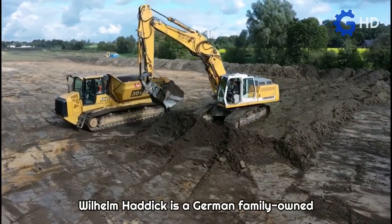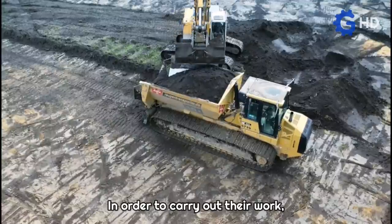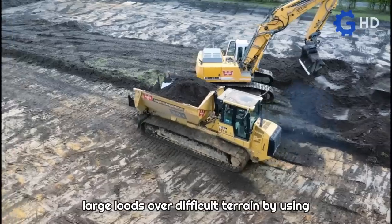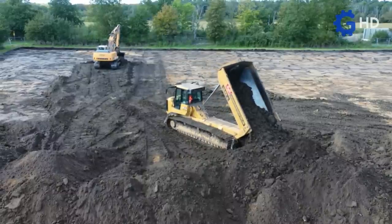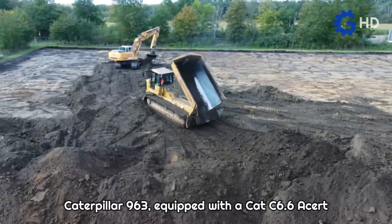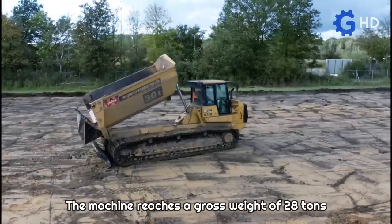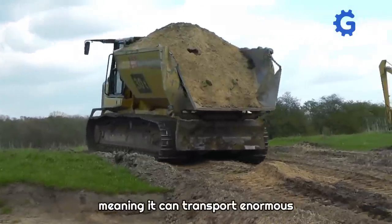Wilhelm Haddock is a German family-owned company that provides high-quality civil engineering solutions, sewer and drainage constructions. The company developed a very impressive piece of equipment called the Raupen Transporter, designed to transport large loads over difficult terrain using tracks for propulsion. It is based on a severely modified Caterpillar 963 equipped with a CAT C6.6 ACERT engine generating 190 horsepower. The machine reaches a gross weight of 28 tons and has a loading capacity of up to 30 tons, meaning it can transport enormous loads without difficulty.